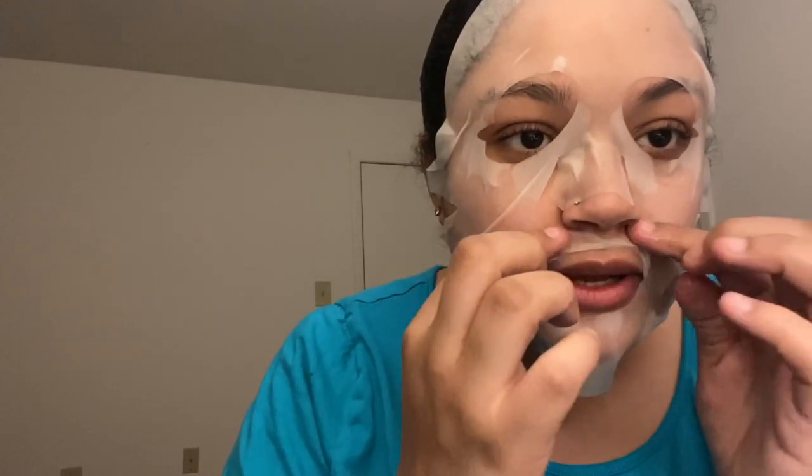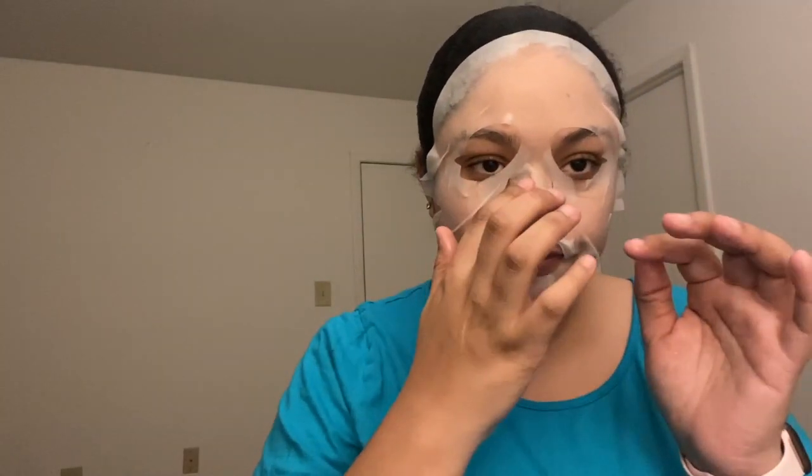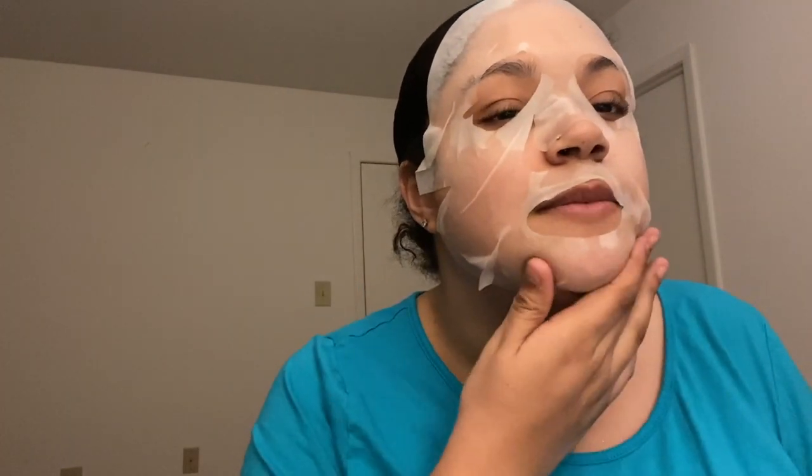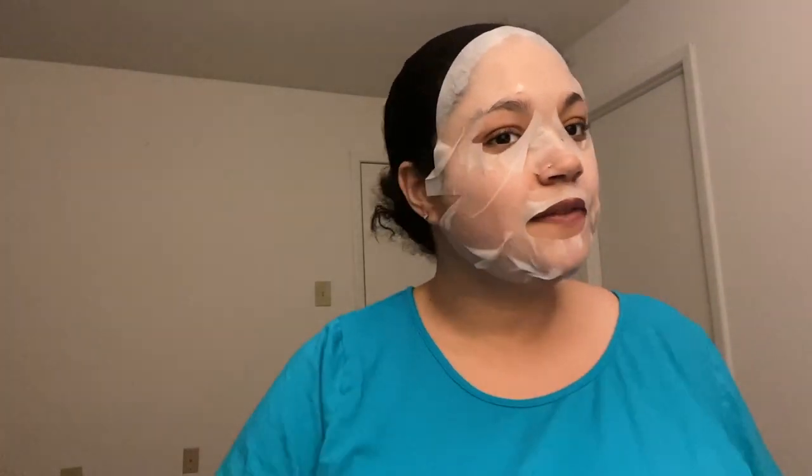I have to leave this on for 10 minutes — I told you I'm not going to let the camera run. It says 10 to 20 minutes, so we'll do 15. I'll be back in 15 minutes to let you guys know how I feel. Wish me luck that it doesn't cause a reaction — see you in a little bit!